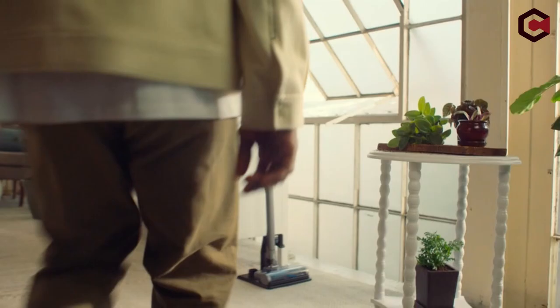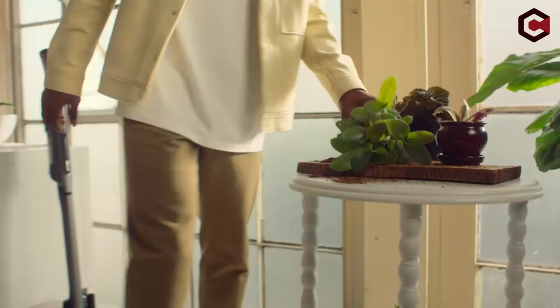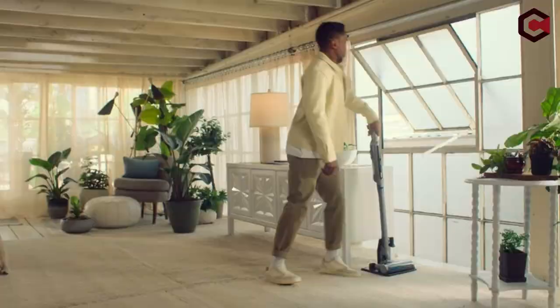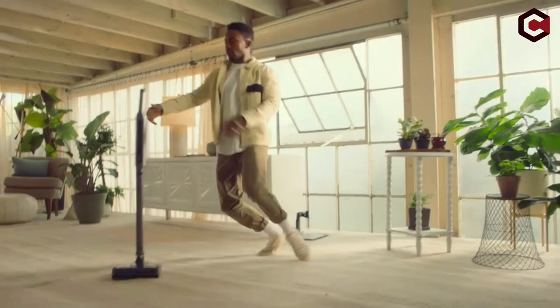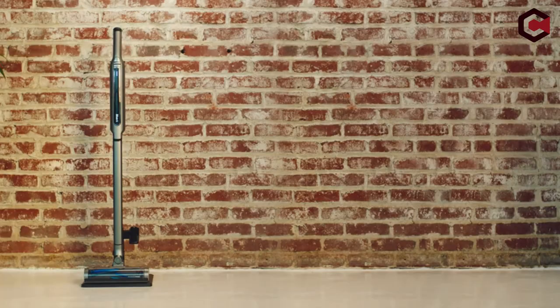Pros of the Shark VanVac System WS632: simple to adapt as a handheld, almost no ongoing expenses, and pet hair can easily be removed from all surface types. Cons: small container for dirt and no HEPA filter that captures allergens.